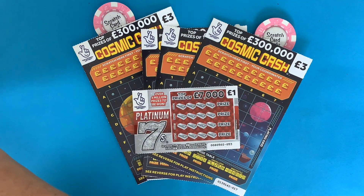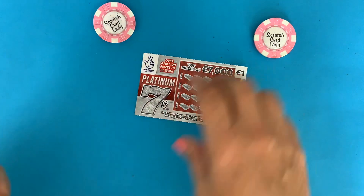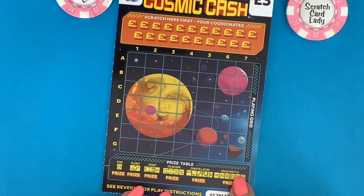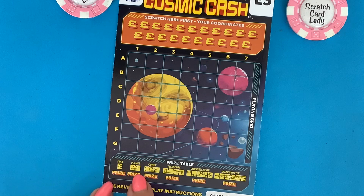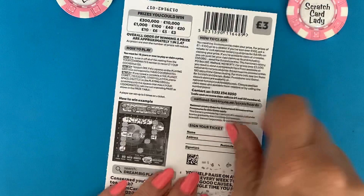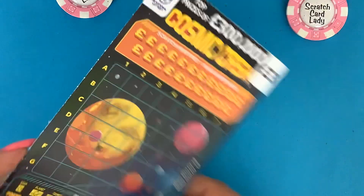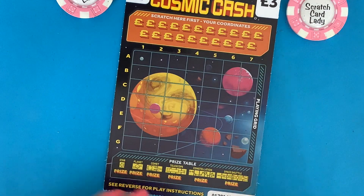Let's start with the Platinum Seven — actually I'm going to do that last because I've got zoom in. I'm going to start with the Cosmic Cash. I haven't done these for a while and I really like them. All you need to do is find your coordinates and match them. If I find a star, planet, comet, telescope, constellation or space shuttle, I'll win a prize. I can win £3, £5, £6, £10, £20, £40, £100, £10,000, £300,000, and I've got a 1 in 3.47 chance of winning. Can 13 be the number? Vaughn, I know these are your favourites, and I'm doing these for Amy's birthday too — happy birthday Amy!